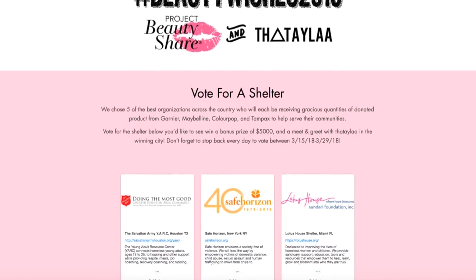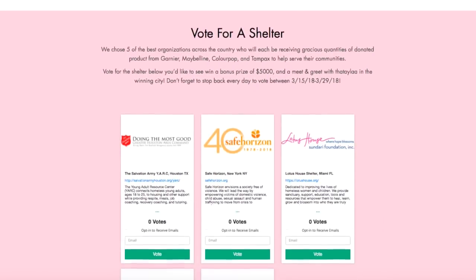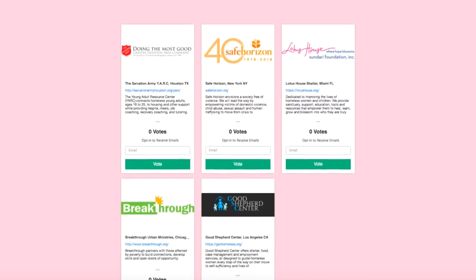If you're excited for this video don't forget to give it a thumbs up. Check out the contest page down below — you can vote one time per day for the city you want a meetup in and for a winning shelter that's going to win $5,000. There's a link to t-shirts on there and 100% of the proceeds go to Project Beauty Share.